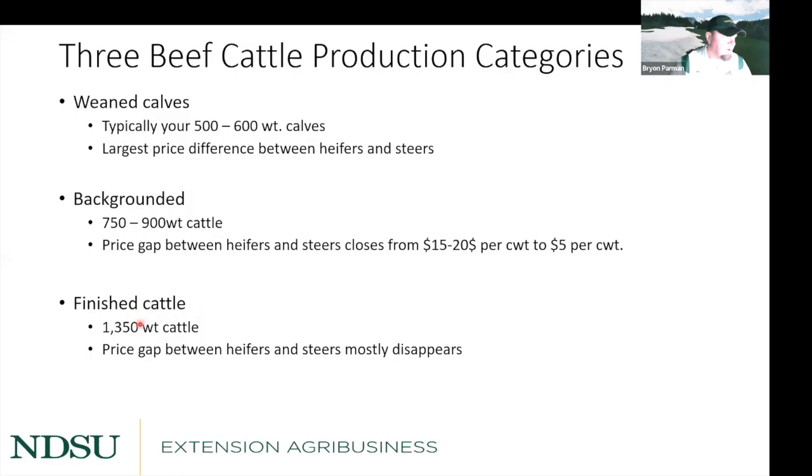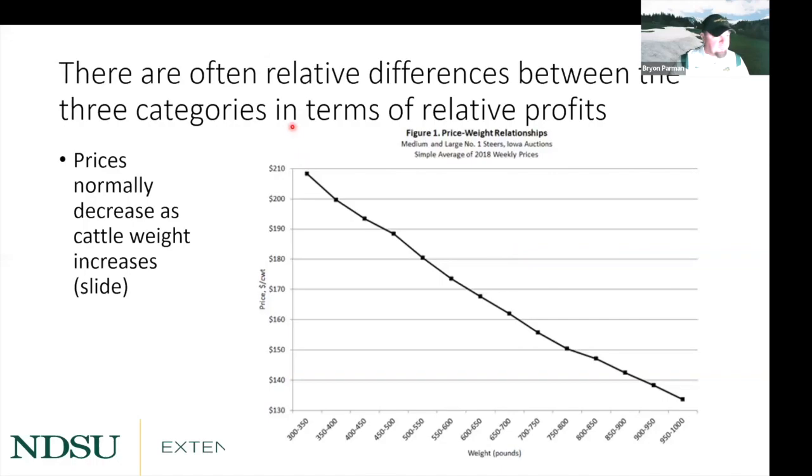In the finished cattle category, I'm pushing animals up to 1,350 pounds. In this category, the price gap between heifers and steers mostly disappears because they're essentially finished. When talking about lighter weight versus heavier weight calves, lighter calves have a higher value per hundredweight, but their overall value is lower because a 900-pound calf weighs 50% more than a 600-pound calf. So per hundredweight it may be a little lower, but overall value tends to be higher.